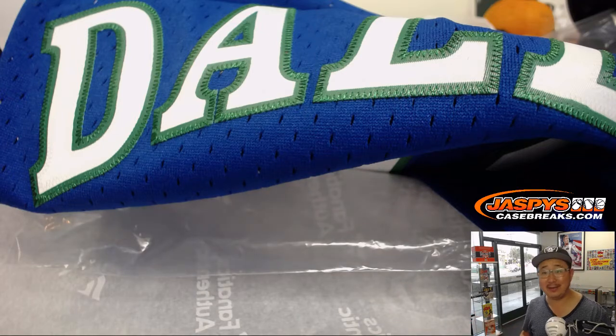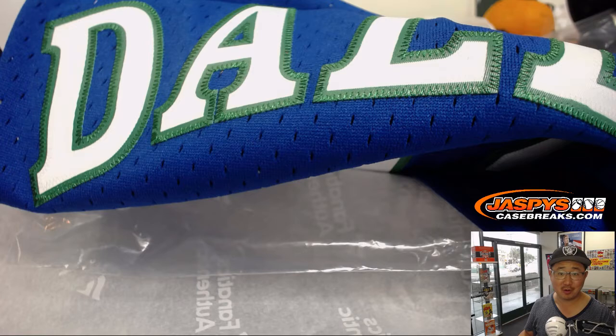And there you have it, folks. Another two boxes of a great product in the books. We've got more in the store. There are some monster names we have not pulled yet — names like Tom Brady, Lionel Messi, and Kareem Abdul-Jabbar. So keep going, keep checking the site, keep joining these breaks. Let's keep pulling more of these awesome jerseys. We'll see you next time at jazbeescasebreaks.com.